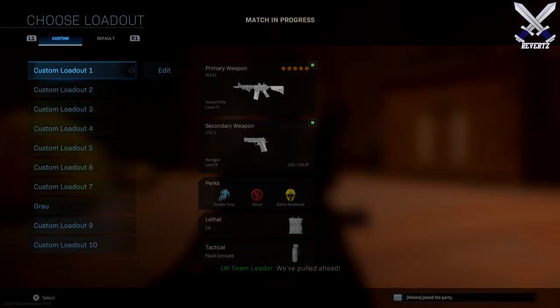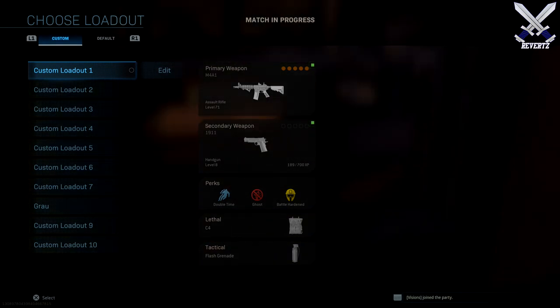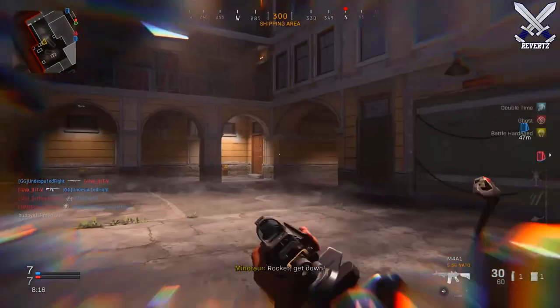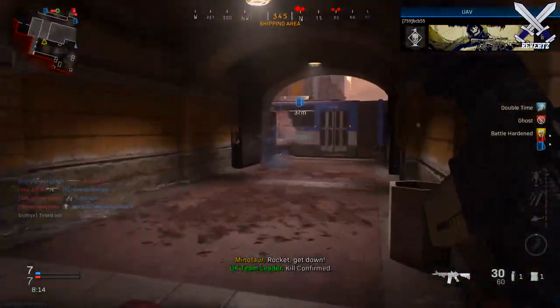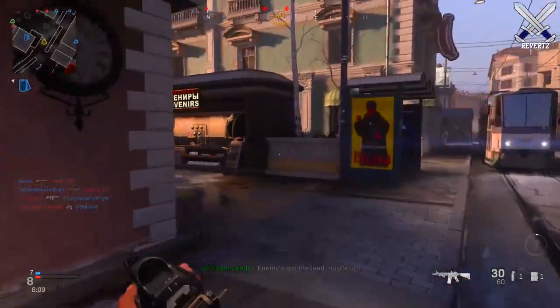What is up guys, MrTheReverts here, welcome back to the channel. Today was an absolutely huge day for us Call of Duty players, as today was the official multiplayer reveal and we got a ton of information. Today I'm going to be talking about the new Scorestreak system, Theater Mode returning, the Create-A-Class system, and so much more.